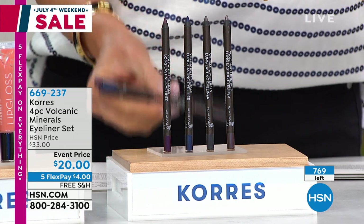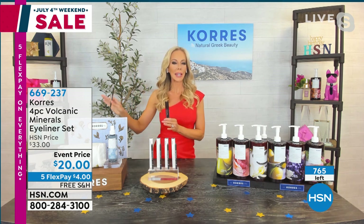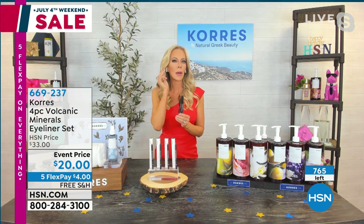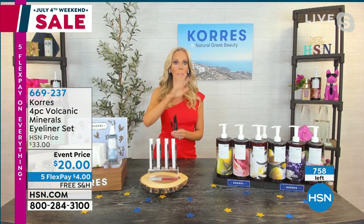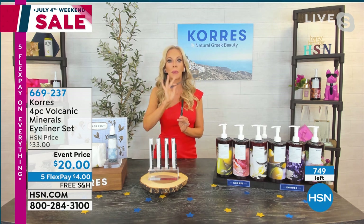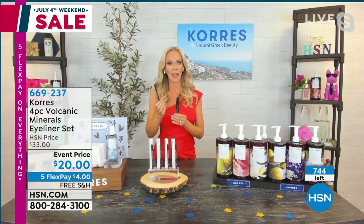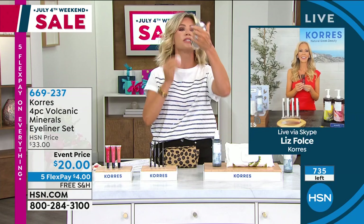These are the volcanic ash eyeliners. Being here in Florida where it's hot and humid, even if you're sweating outside, what you'll love is they don't budge. You have about 20 seconds to smudge if you want, but they last — you can cry at a wedding, be outside sweating, they don't move. They don't pull or tug. They're made with volcanic minerals, which are super hydrating to the skin as well. These are top sellers — they always sell so quickly we never have a chance to talk about them.